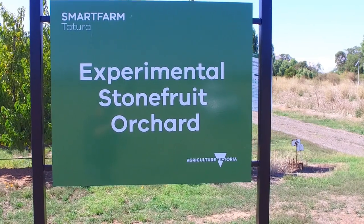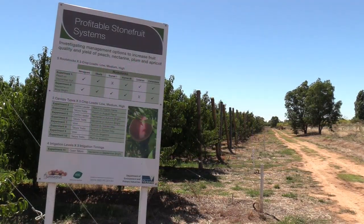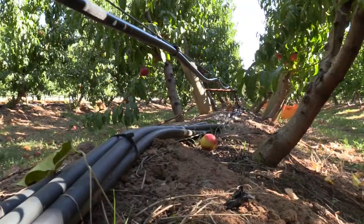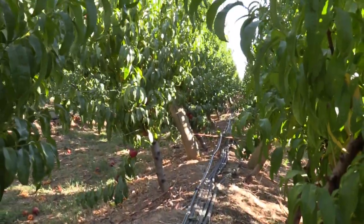I'm standing in an experimental orchard — a stone fruit orchard — and we've been conducting a study on drought recovery responses to deficit irrigation. What we're looking at is those responses to historical deficits: whether there is any recovery or not in the full irrigated year, this current season.